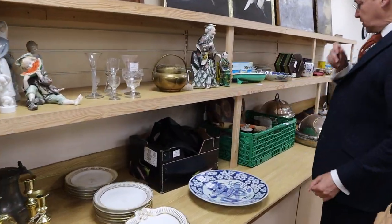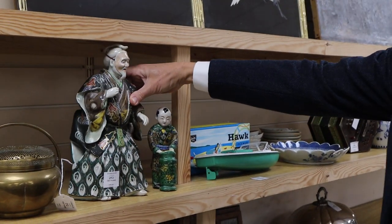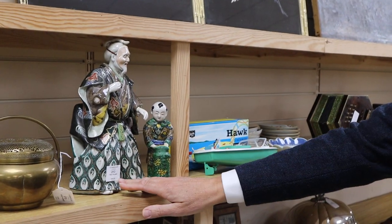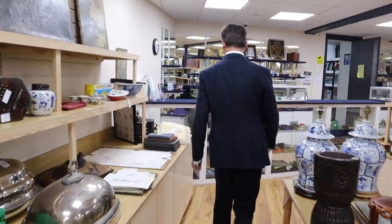There's quite a bit of Japanese ceramics this time. These Kotani figures here — very large samurai there and a smaller boy. They're lot 213, in at £200 to £300, and we'll pick up on more oriental as we go.